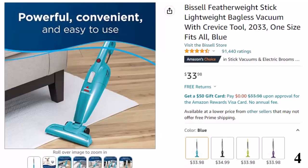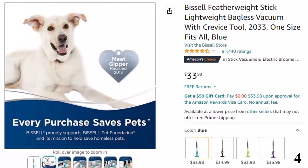Surface type: countertops, sealed hard floors, and low-pile carpet. Dirt cup capacity: 0.67 liter.